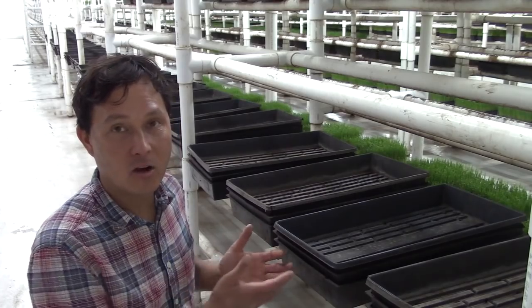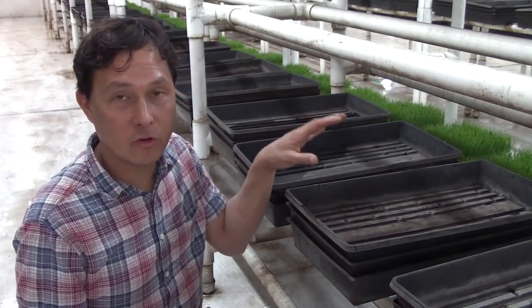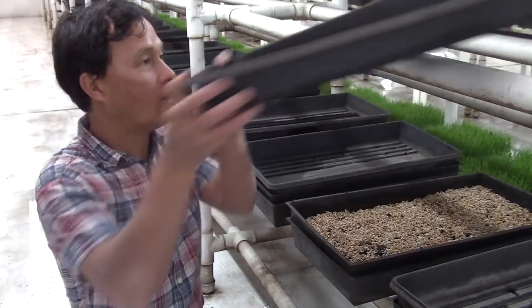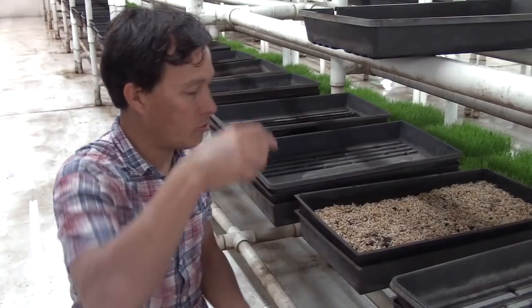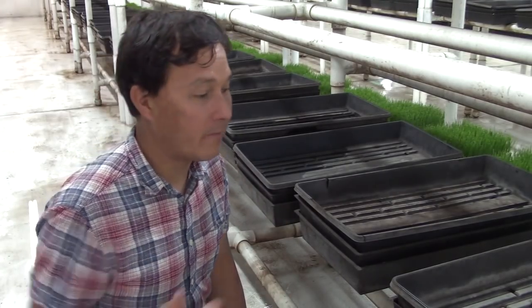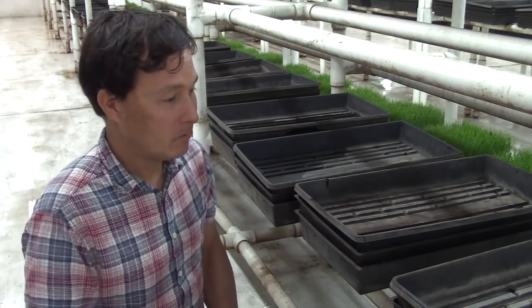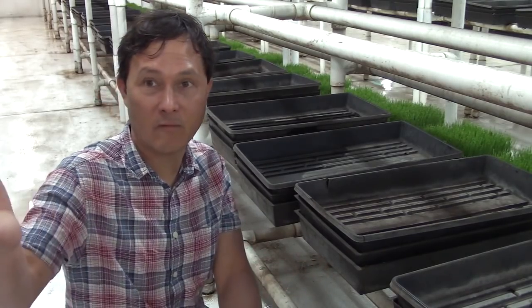Now I want to show you the next stage of the wheatgrass. The trays I showed you were just planted — the seeds had just germinated. Here's the next stage: you take off the top tray and look at these seeds — they've been growing, starting to have roots, the roots are getting longer and trying to orientate downward. This is only a day or two after planting. These guys grow really fast — they have only one mission in life: to grow and set new seeds. Depending on the kind of sprouts and your temperature, about 10 days approximately is how long it takes — whether that's wheatgrass, sunflower, or pea sprouts.